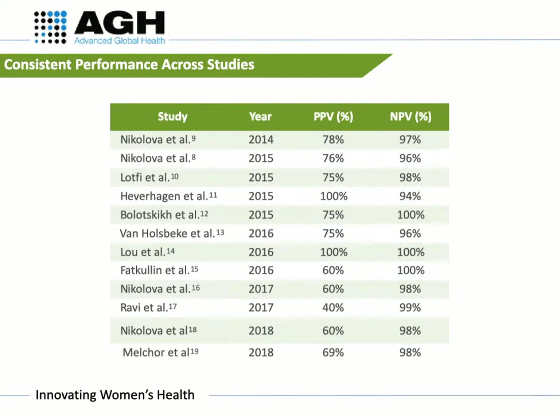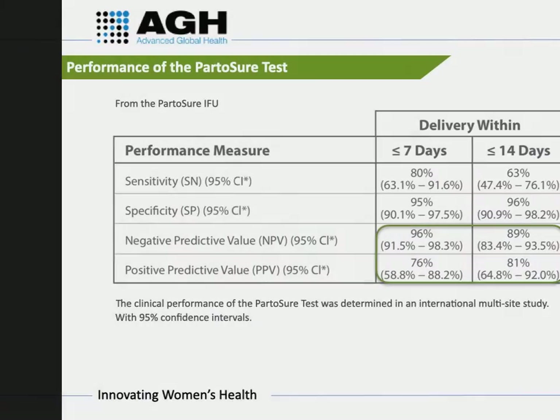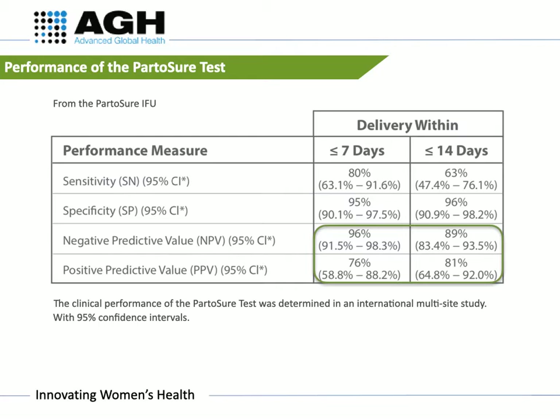Multiple clinical studies consistently show both a high positive predictive value and negative predictive value for the Part-A-Shore test, meaning that the test is a highly accurate predictive tool for pre-term delivery. Part-A-Shore has a 96% negative predictive value for delivery within 7 days and 89% for delivery within 14 days. The test has a 76% positive predictive value for delivery within 7 days and 81% for delivery within 14 days.